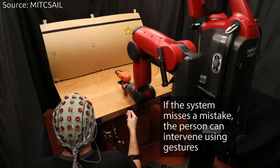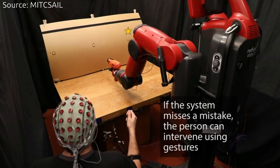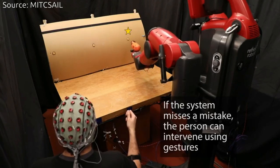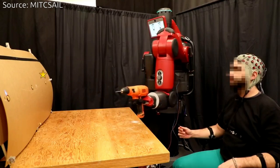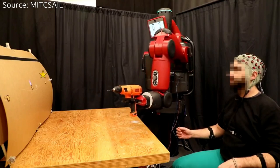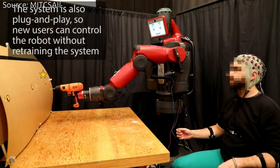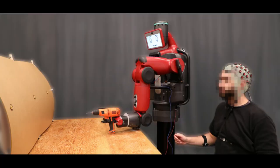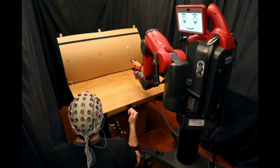In most previous work, systems could generally only recognize brain signals when people train themselves to think in very specific but arbitrary ways, and when the system was trained on such signals. For instance, a human operator might have to look at different light displays that correspond to different robot tasks during a training session. Not surprisingly, such approaches are difficult for people to handle reliably, especially if they work in fields like construction or navigation that already require intense concentration.